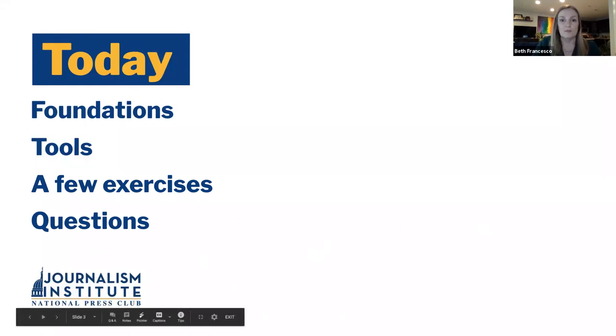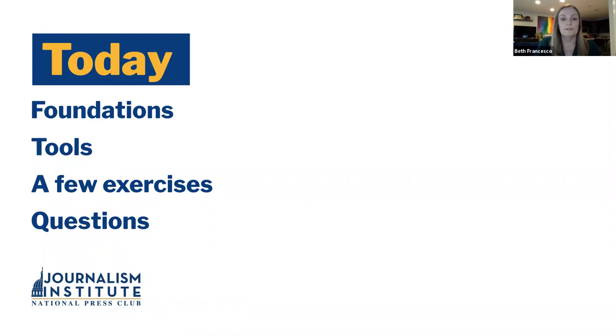After this presentation, as Holly mentioned, you will receive the slides. We're also going to feature some of the tips and tools in our upcoming newsletters, so you can keep an eye on them there. Let's get started.